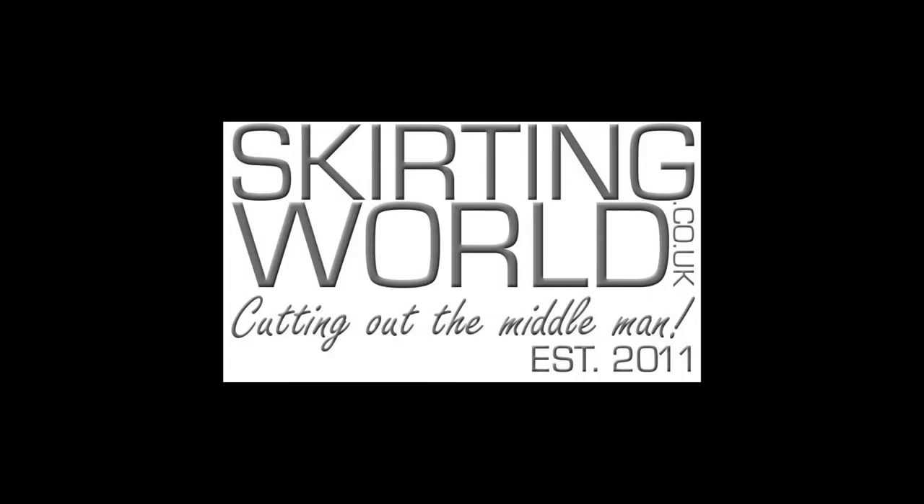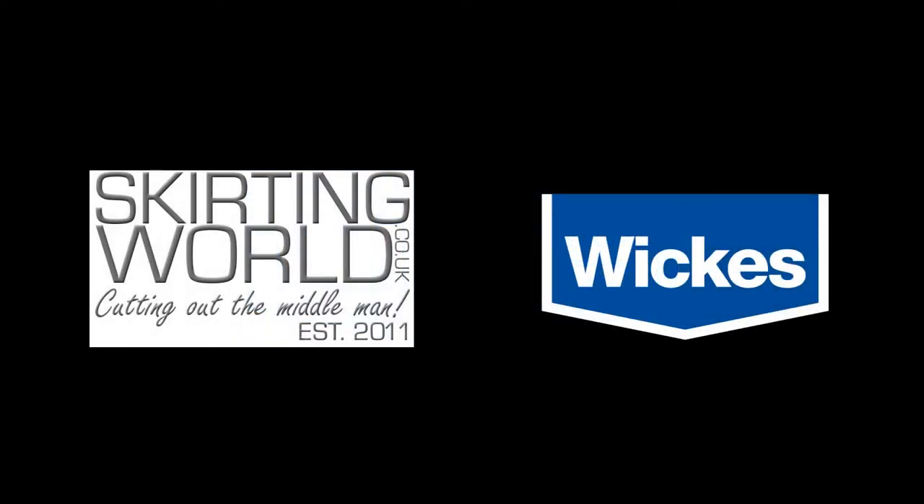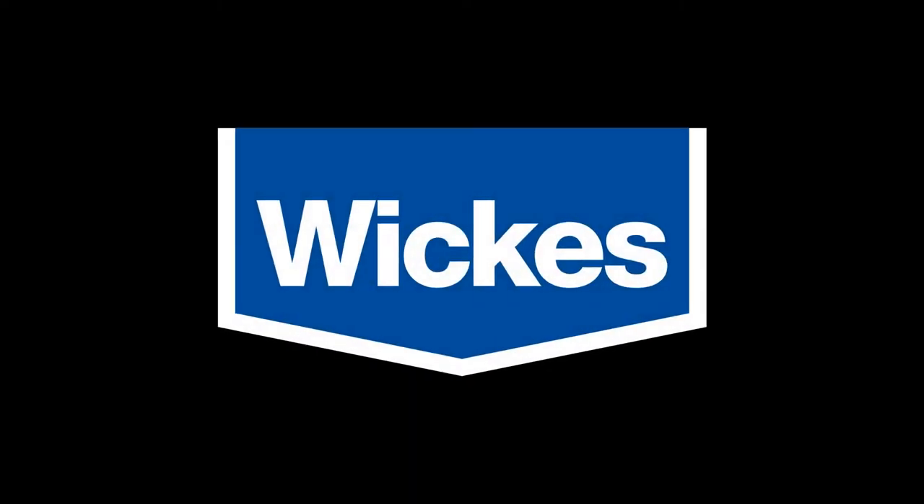We're Skirting World, and today we're going to compare our own product against a familiar brand within the UK. Let's compare Wickes skirting board against our own at Skirting World.